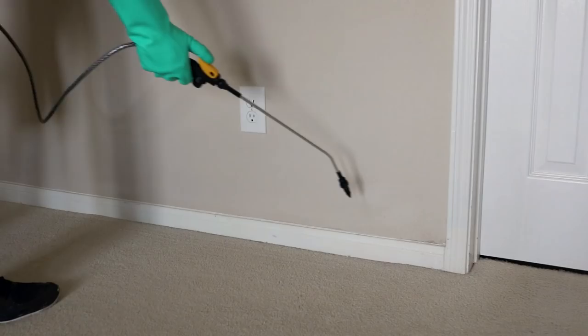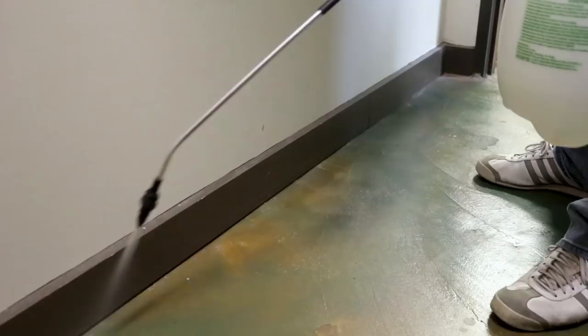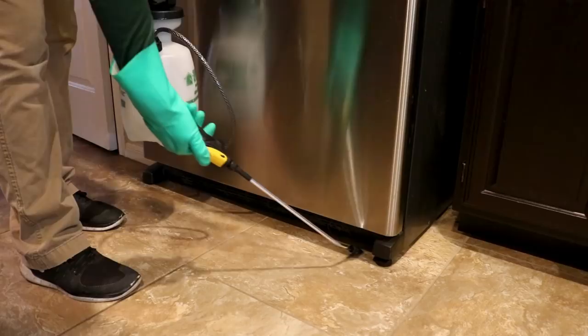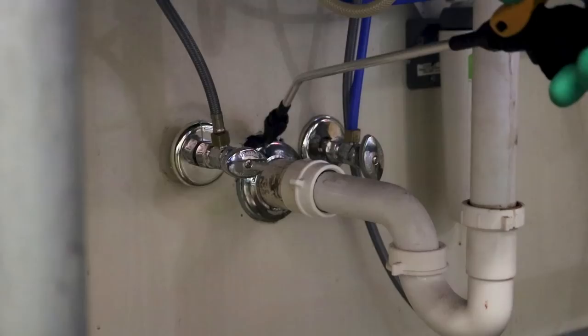Inside, spray along baseboards, in garages, around windows, around doors, under and around appliances, or any voids the spiders might be entering.